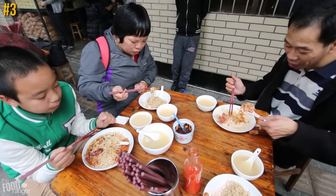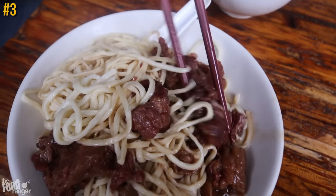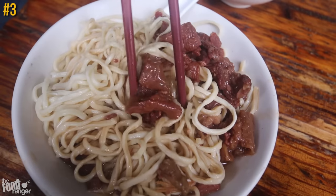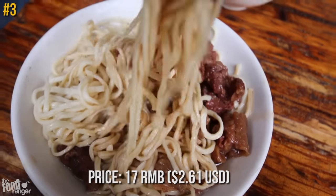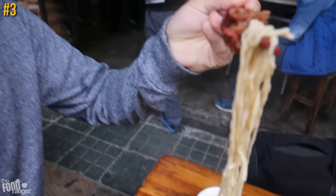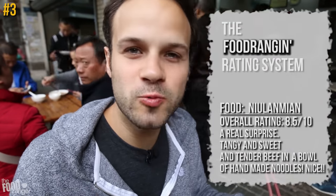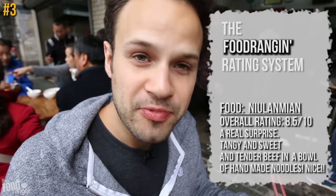Top three — hole-in-the-wall noodles. You can't go wrong. The best I had was a bowl of beef brisket noodle soup for breakfast at a packed-out hole in the wall. Get a nice piece of beef and noodle in there.